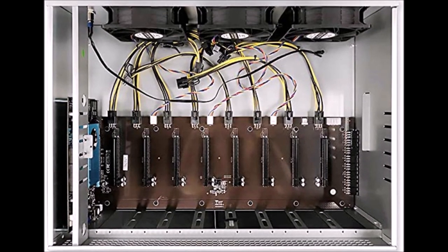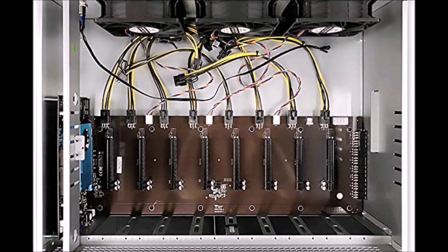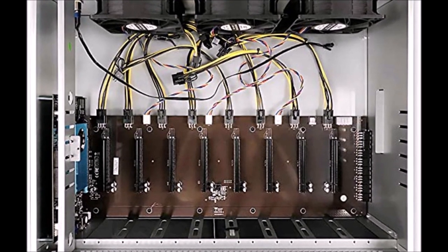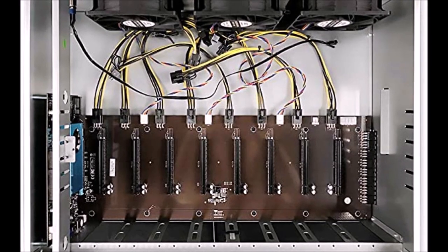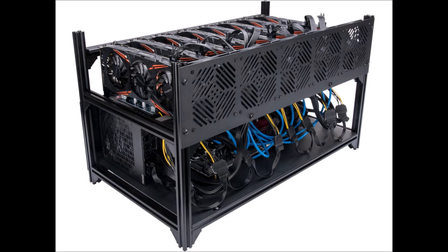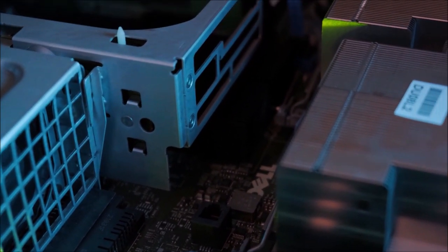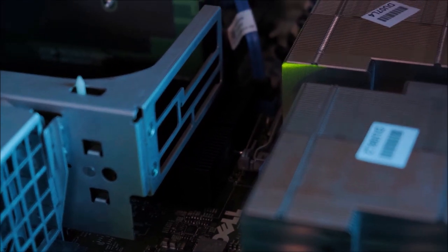Number 6: GPU mining uses graphics cards to mine, just like those used in gaming computers. Special mining rigs have to be constructed for GPU mining and a single rig must contain a processor, a motherboard, cooling system, rig frame, and several graphics cards. Although this might be more difficult and costly to construct, this way of mining is less expensive than CPU mining.